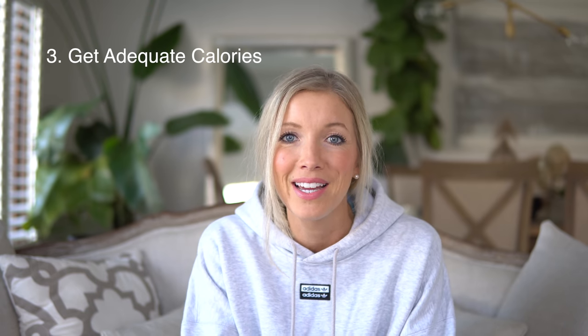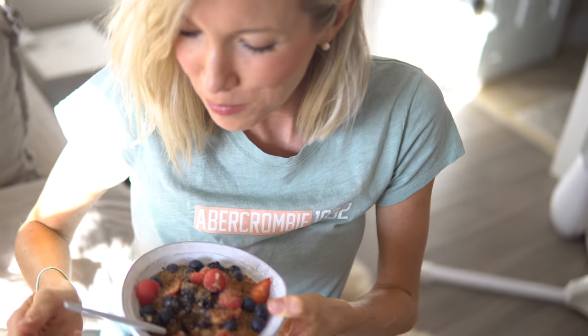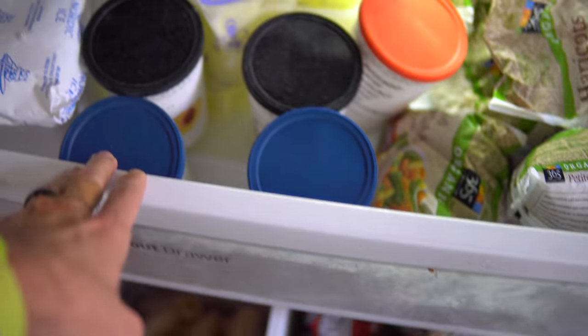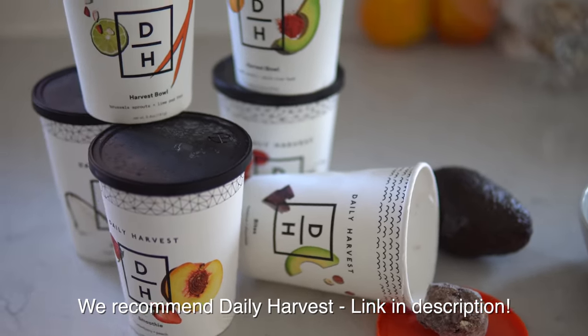Number three is calories. Make sure that you stay on top of eating. I cannot even describe the amount of hunger I felt when my milk came in. When Max was a fresh newborn and I was feeding him every one to two hours, I was insanely hungry. I would have to run downstairs in the middle of the night and grab a handful of whatever — bananas, oranges, make some oatmeal. Just keep things in the fridge that are easy to grab and go, or have your partner fix you something. You have to stay on top of your calories.